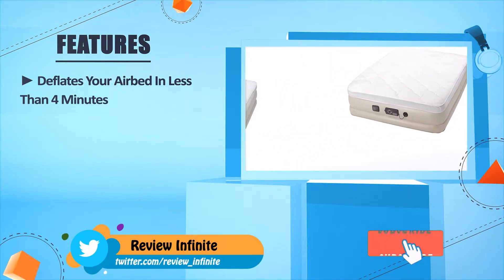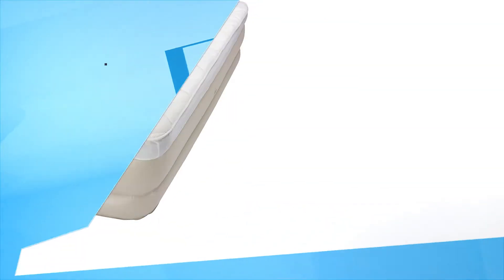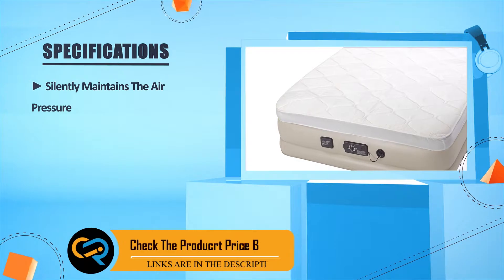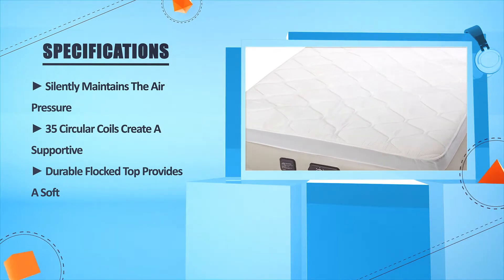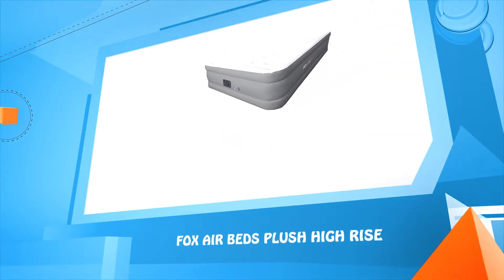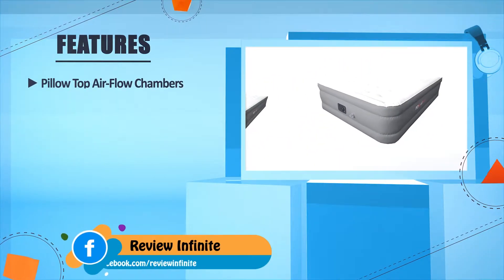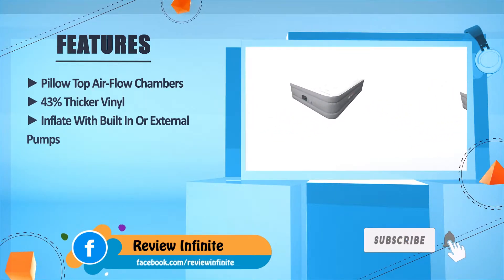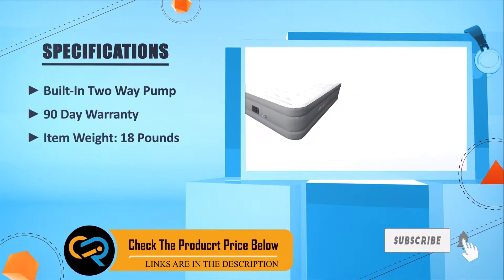The primary pump automatically inflates and deflates your air bed in less than four minutes. The Never Flat pump silently maintains air pressure throughout the night, with 35 circular coils creating a supportive structure and a durable flock top providing a soft surface. Number three: the FIX Air Bed Plush Hi-Rise. Features include a pillow top, 43% thicker vinyl, the ability to inflate with built-in or external pumps, a built-in two-way pump, a 90-day warranty, and an item weight of 18 pounds.